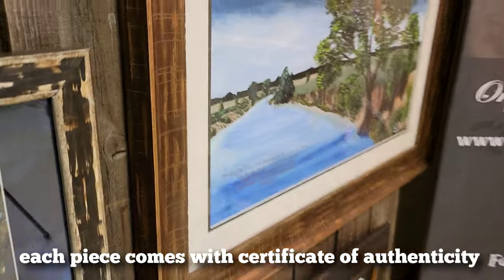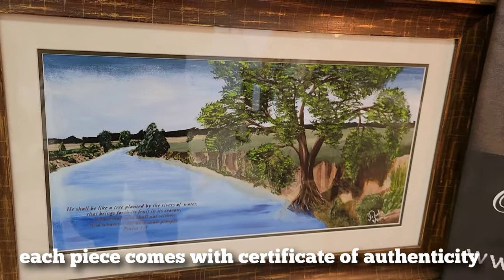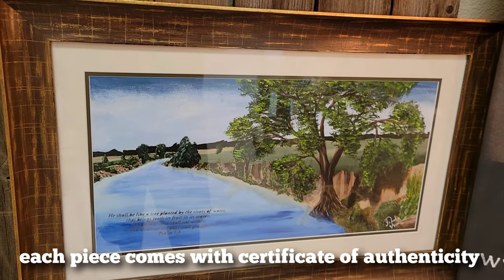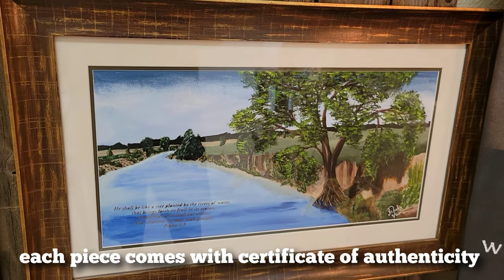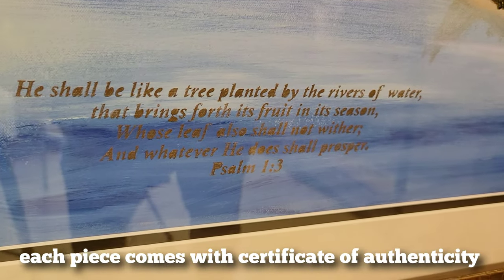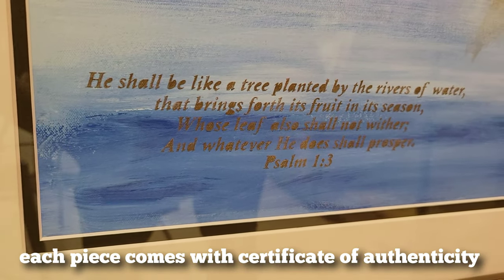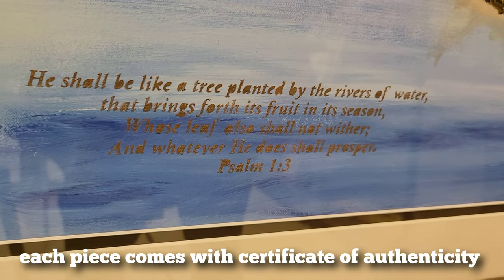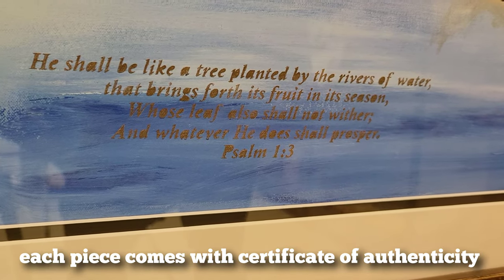Then the last two — this one I painted for Sister Jennifer. This is number two out of 50 and goes for $250 before shipping. It has a pretty heavy frame. It reads: 'He shall be like a tree planted by the rivers of water, that brings forth its fruit in its season, whose leaf also shall not wither, and whatever he does shall prosper' — Psalm 1:3.